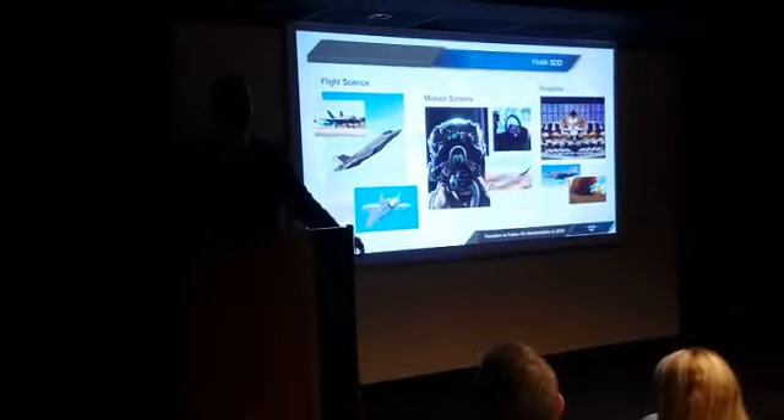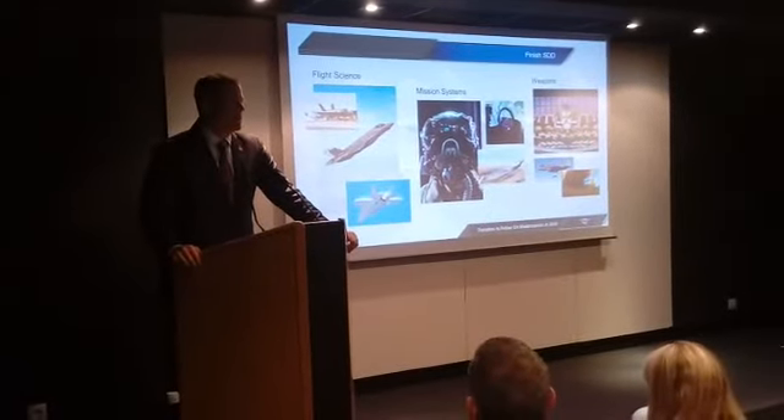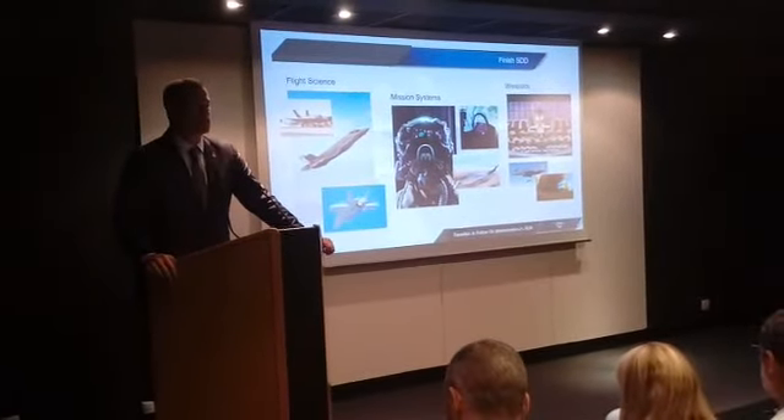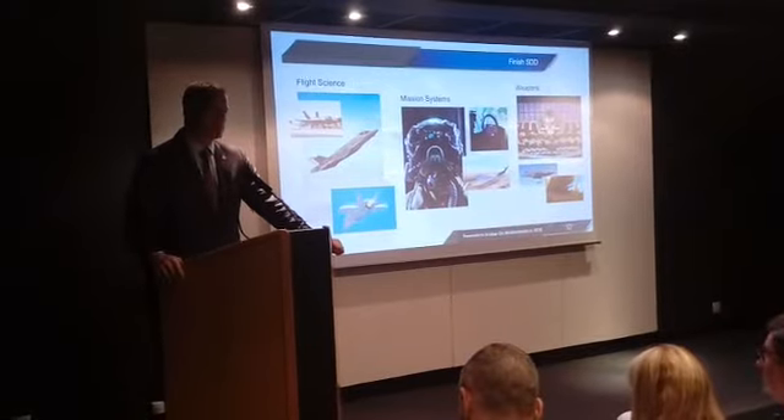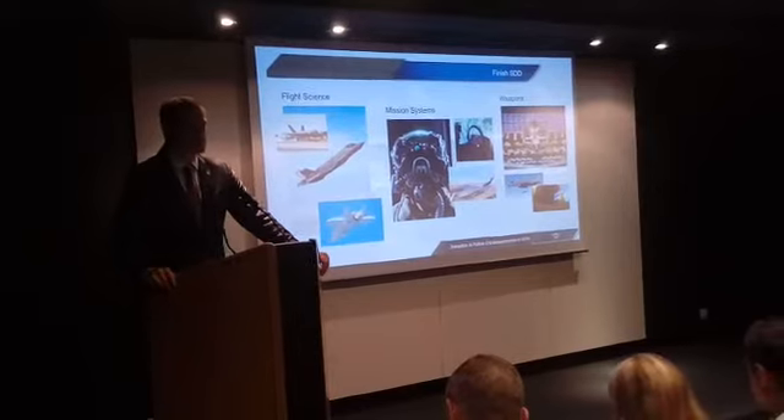Before I talk about the future, let's talk about wrapping up SDD. This journey started back in 2001, and it looks like we'll be winding most of the flight operations down in 2017, then wrapping up most of the spec compliance science through 2018.